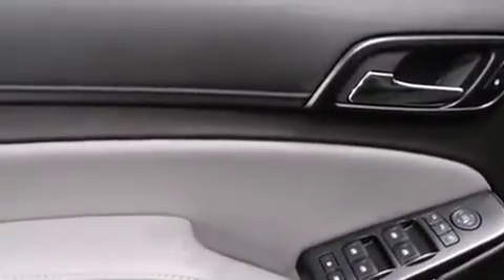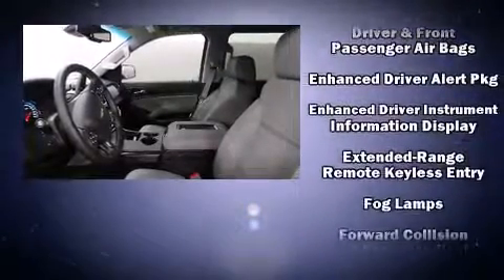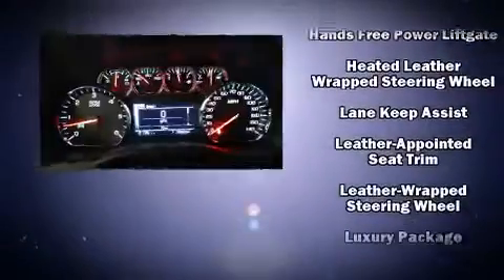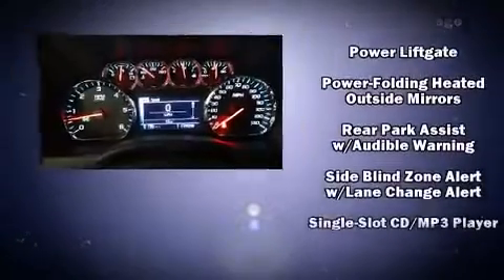A premium sound system drives nine speakers, providing you and your passengers a sensational audio experience. Chevrolet ensures the safety and security of its passengers with equipment such as dual front impact airbags, head curtain airbags, traction control, brake assist, a panic alarm, and OnStar.